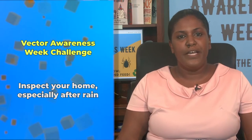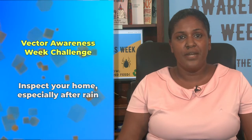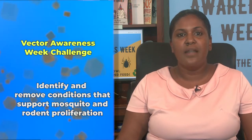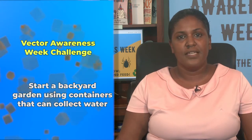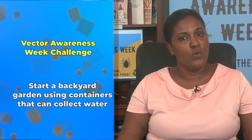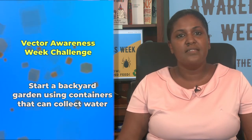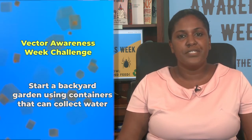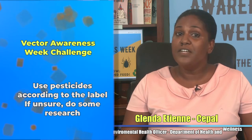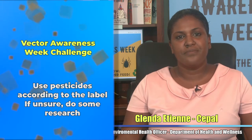In observance of Vector Awareness Week, I challenge you to regularly inspect your home, especially after the rain. Identify and remove any conditions that support rodent and mosquito proliferation. Start a backyard garden using containers that can collect water around your home and serve as a breeding site for mosquitoes. Use pesticides in accordance with the label, and if unsure about something, conduct research before use.